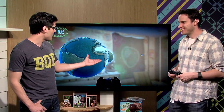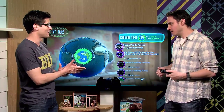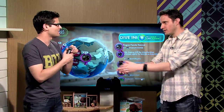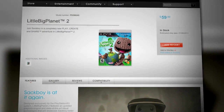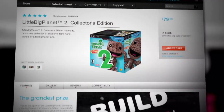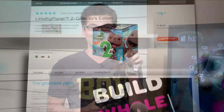Jeff, thank you so much for coming by and showing us these levels. This is actually my personal copy and I want to take it home and play. If you haven't already bought the game, you can get it now at sonystyle.com, including the Collector's Edition, which comes with a Sackboy — and you cannot beat that. Oh my God, he's so adorable. I want the little Sackboy.